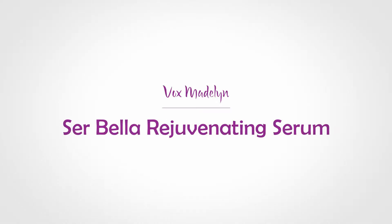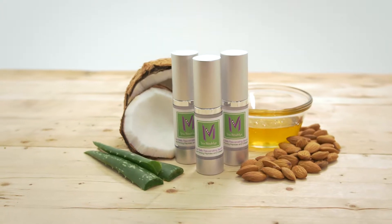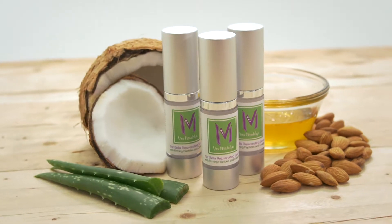CERBELLA Rejuvenating Serum from Vox Madeline restores your skin to a soft, youthful glow. Our serum is specially crafted to minimize fine lines and wrinkles and keep your skin bright and fresh. It's cruelty-free and made in the USA using high-quality ingredients.